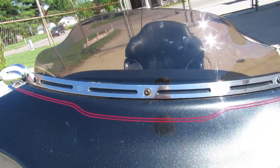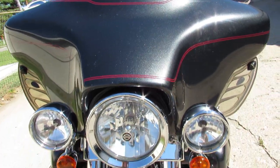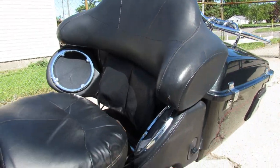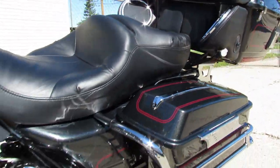This Harley is missing nothing — runs strong, ready for the road. We've got guaranteed financing, leasing programs, layaway programs, and your trades are always welcome. Give us a call, we'll get it done: 810-648-9500.